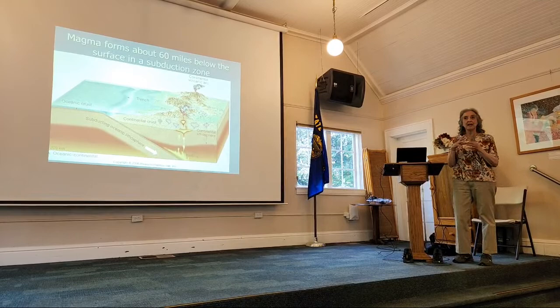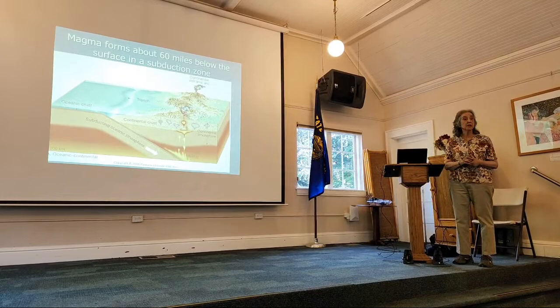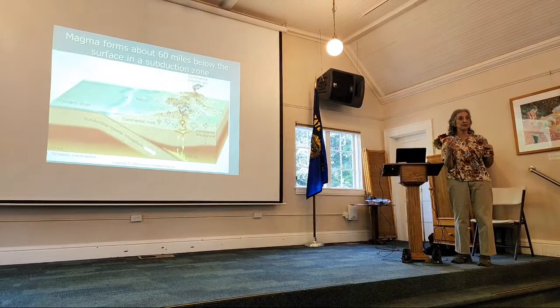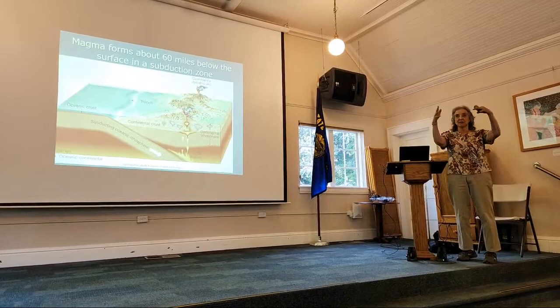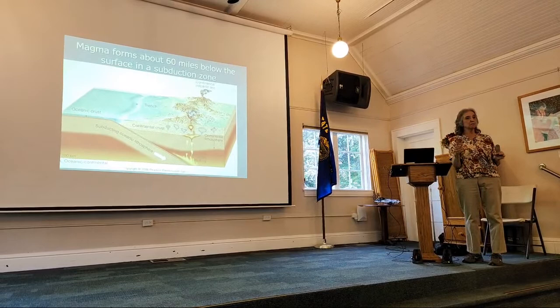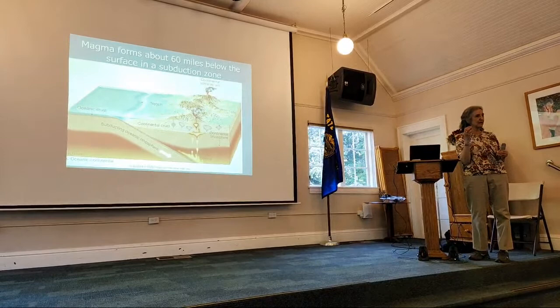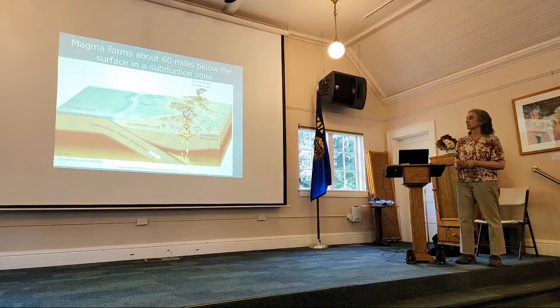It builds up what we call a magma chamber. As it does that, it's changing composition — picking up silica material from the Earth's crust, getting thicker and more viscous. That plays a huge role in how it erupts. Think about cooking spaghetti: if you boil water for pasta, the steam is no big deal. But put spaghetti sauce on the stove without stirring it — it starts spitting at you because it's a thicker liquid that holds the gas. That's what a stratovolcano does — it builds up gas and pressure before you have an eruption.